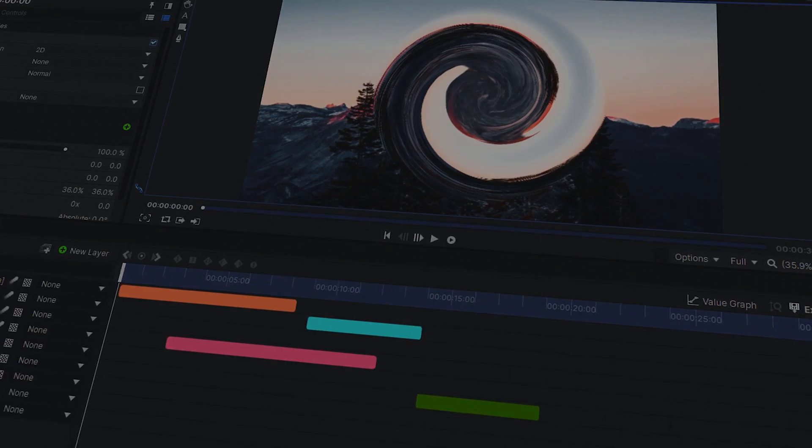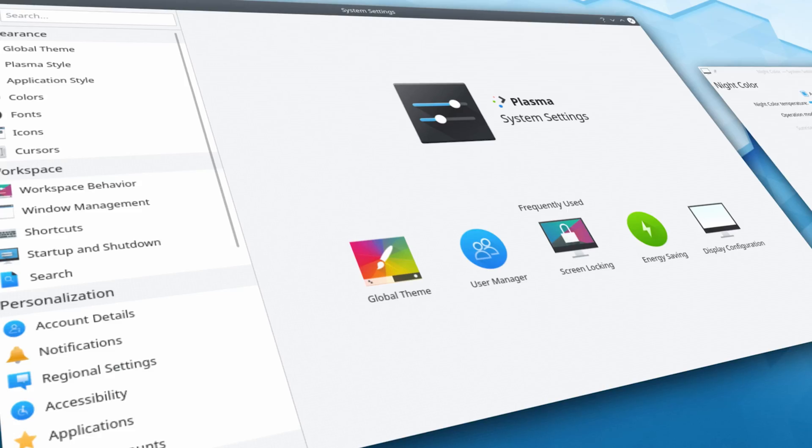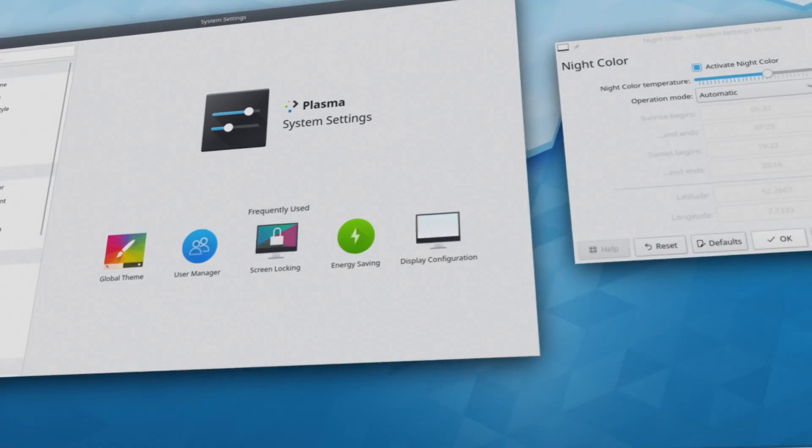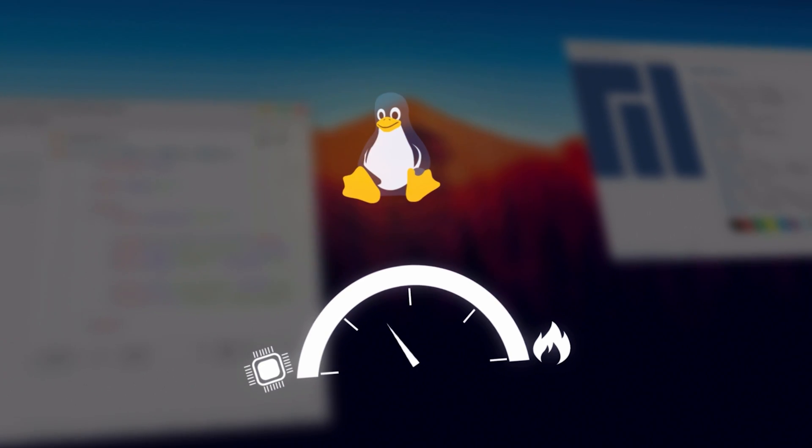In this video I'm going to talk about the best video editing software for Linux in 2021. I personally love Linux — it's really fast, it's feature rich, and it's much better than Windows to be honest. It's absolutely free of cost and you can run it on pretty much any kind of hardware. But the problem is Linux has very limited options when it comes to video editing software.